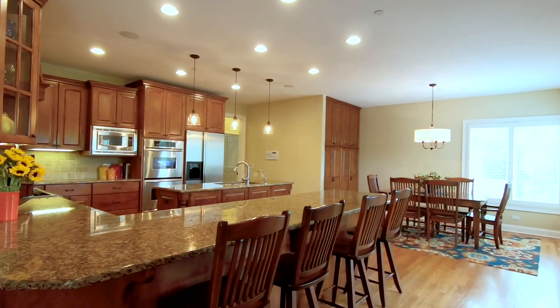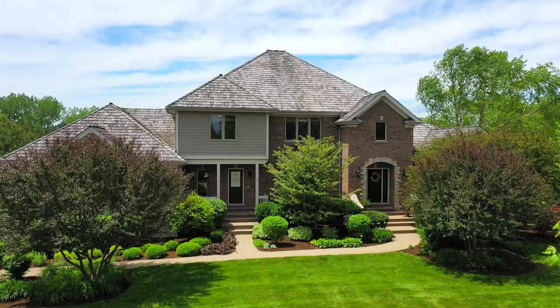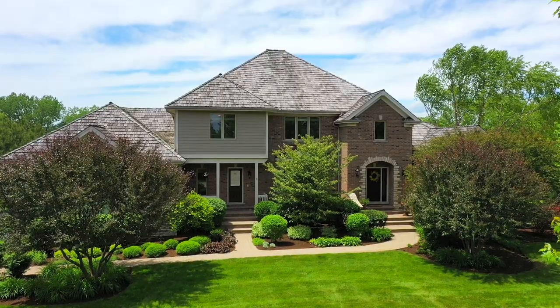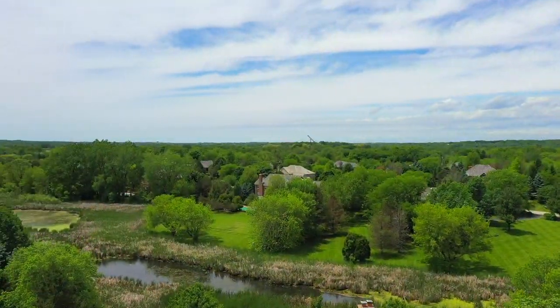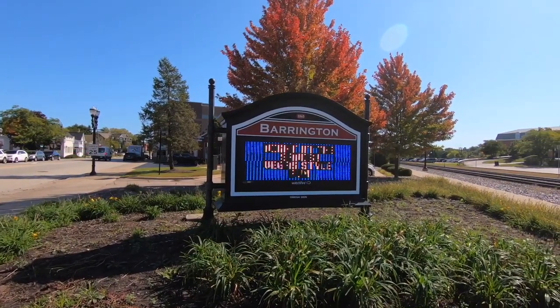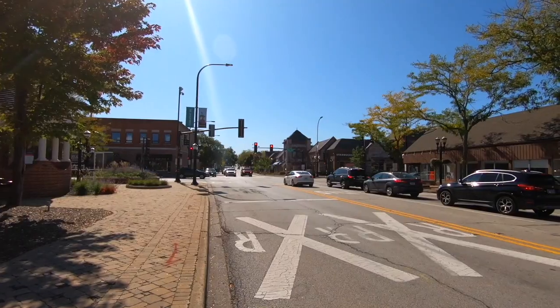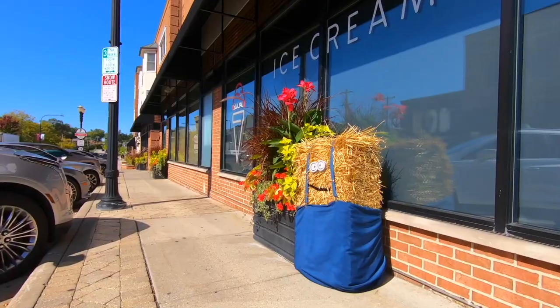With updated features, plenty of living space, and a gorgeous finished basement, 28095 Gray Barn Lane is a wonderful place to call home. Located 40 miles northwest of Chicago, the Village of Barrington has a unique heritage, distinct historical character, and is a great place to live, work, and play.